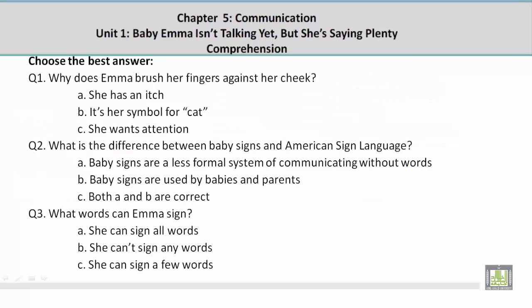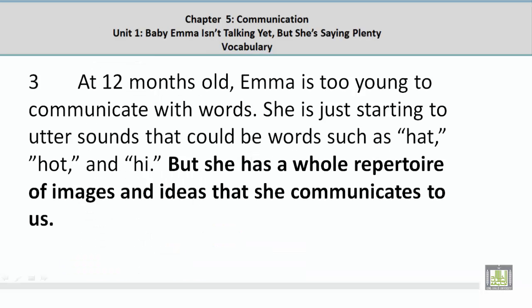Question 3: What words can Emma sign? The answer is C — she can sign a few words. The supporting sentence reads: 'But she has a whole repertoire of images and ideas that she communicates to us.'